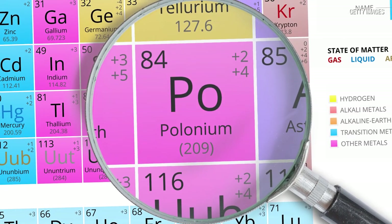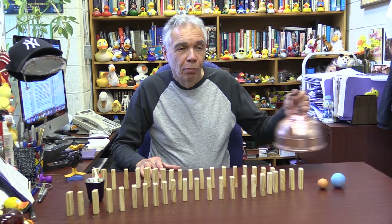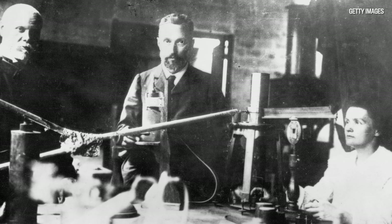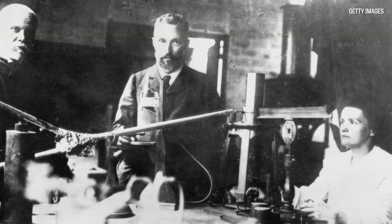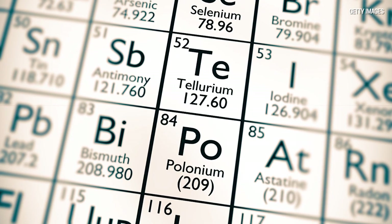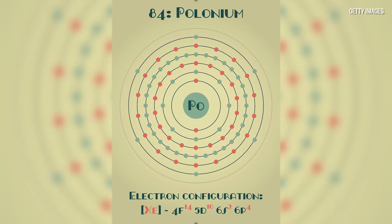What a toxic material that is, and what an interesting substance. Polonium was discovered by Marie Curie, who named it after her homeland, which was Poland. It's a naturally radioactive substance — it releases alpha particles, which are basically nuclei of helium atoms.